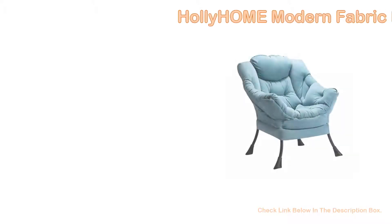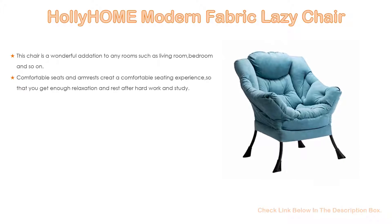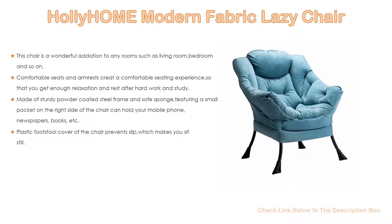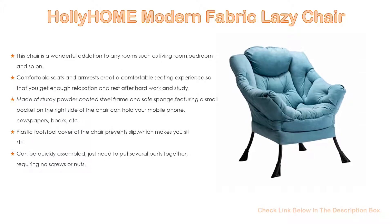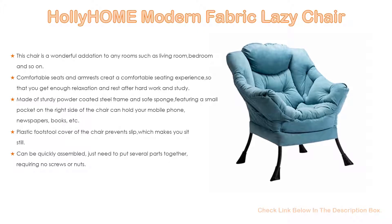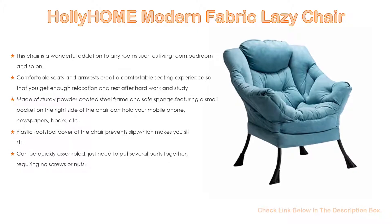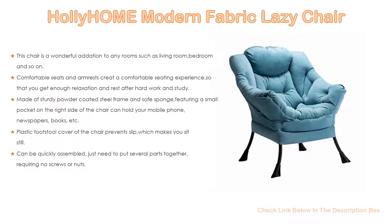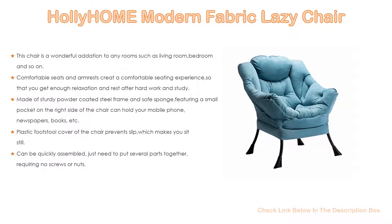Number 1: The Holley Home Modern Fabric Lazy Chair is the most popular product on our list. This chair is a wonderful addition to any room such as the living room or bedroom, perfectly matching your furniture and bringing a modern sense to your home decor. Comfortable seats and armrests create a comfortable seating experience, giving you enough relaxation and rest after hard work and study. This chair is designed to help you relax and enjoy a good book or your favorite TV show.